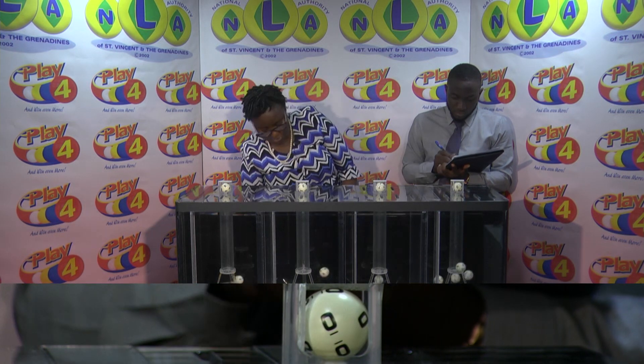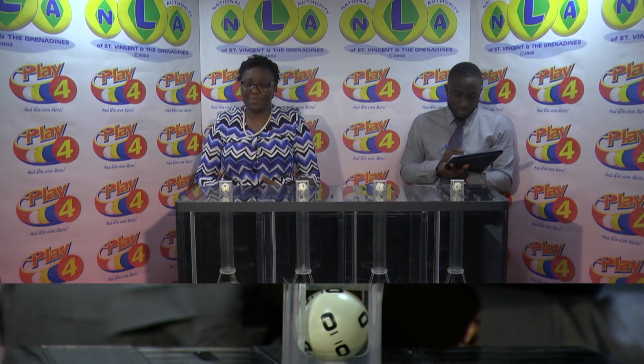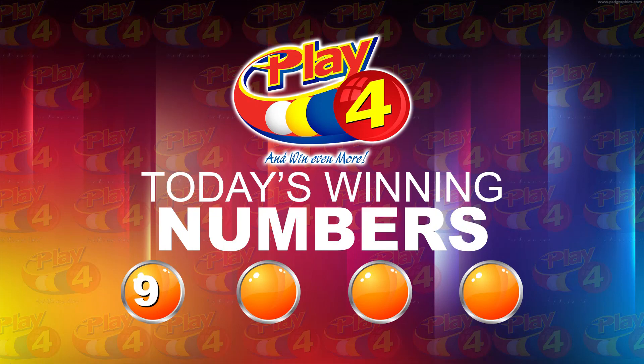And here's the winning number. The first ball: 9. Second: 3. Third number: 7. And the fourth and final: 0. This afternoon's winning number is 9, 3, 7, 0.